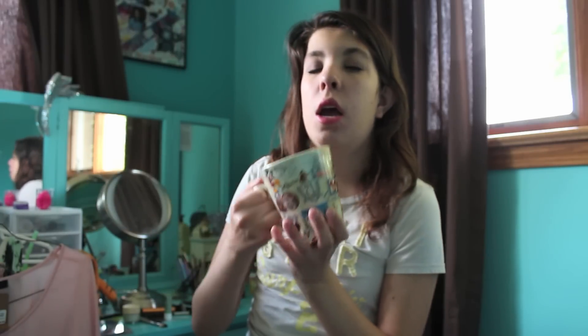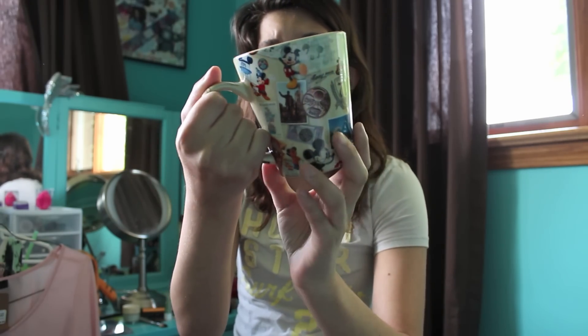Then I got this mug. It says Magic Kingdom and has different places throughout the parks — like Animal Kingdom, all the kingdoms and parks are on here. I thought it was really cool. It has some different rides on it and I didn't have a mug or anything so I figured, why not?